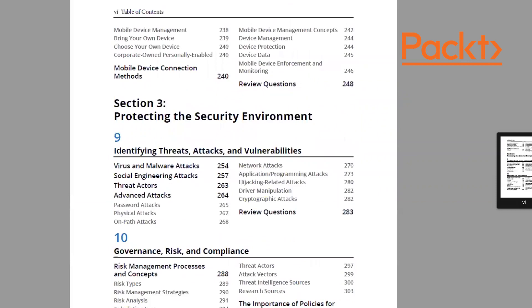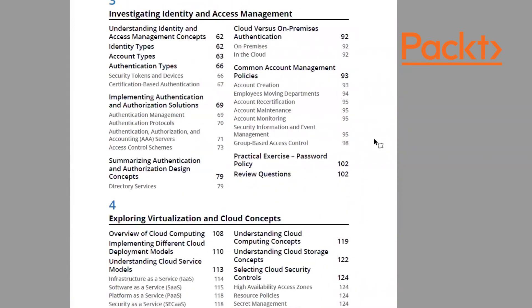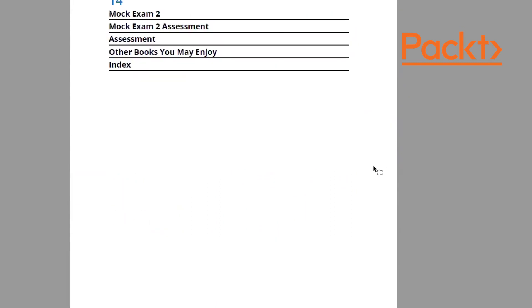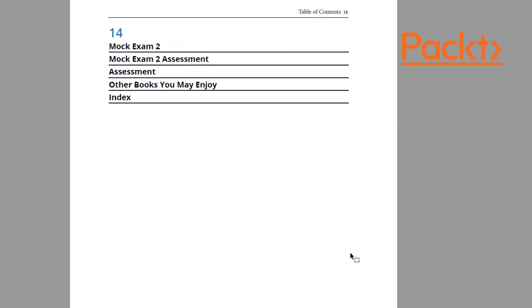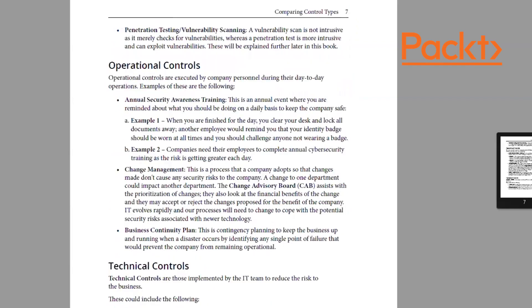When we go to the chapters, you can see they're broken down clearly so you know what's covered in each one. Each chapter has been designed to be easy to follow. At the end of the book there are two mock exams and a self-assessment of all the questions.